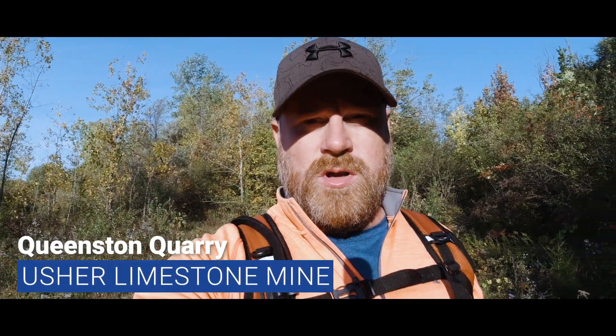I am here today at the Queenston Quarry. I am going to have a look at the mines that were here. Not only was this a quarry for limestone but it was also mined out of the ground, and the mines are still here — but they're probably flooded — but I'm going to go ahead and have a look.